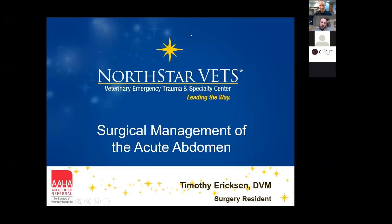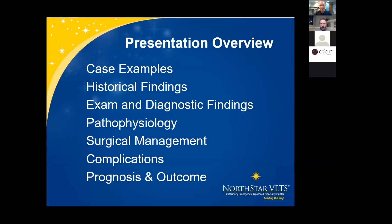Again, I'm Dr. Tim Erickson, surgery resident here at North Star. Tonight we're going to go over surgical management of the acute abdomen — we'll cover three different situations. The overview for tonight includes case examples, and after each example we'll go over historical findings, exam diagnostics, pathophysiology, surgical management, complications, prognosis, and outcomes.